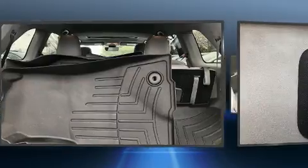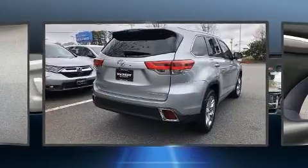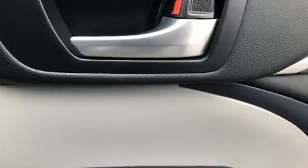Passengers are protected by various safety and security features, including dual front impact airbags, head curtain airbags, traction control, brake assist, a panic alarm, and four-wheel disc brakes with ABS. Adaptive cruise control maintains a preset distance behind the car ahead of you.